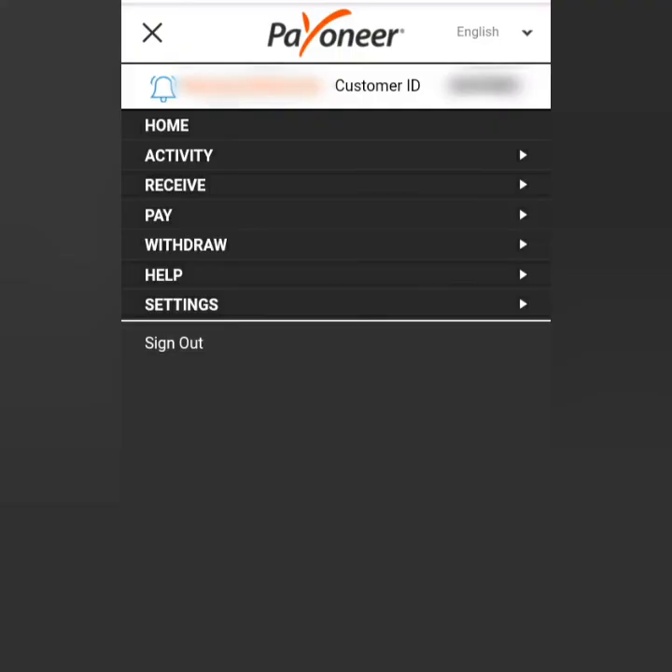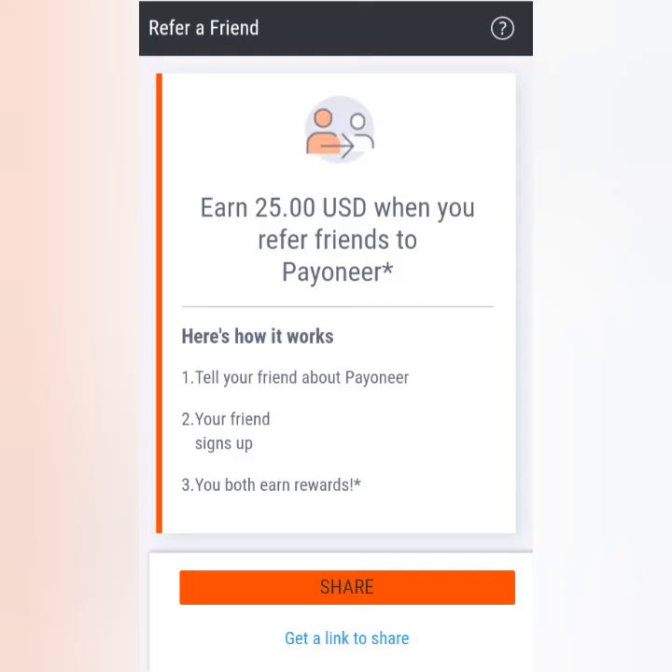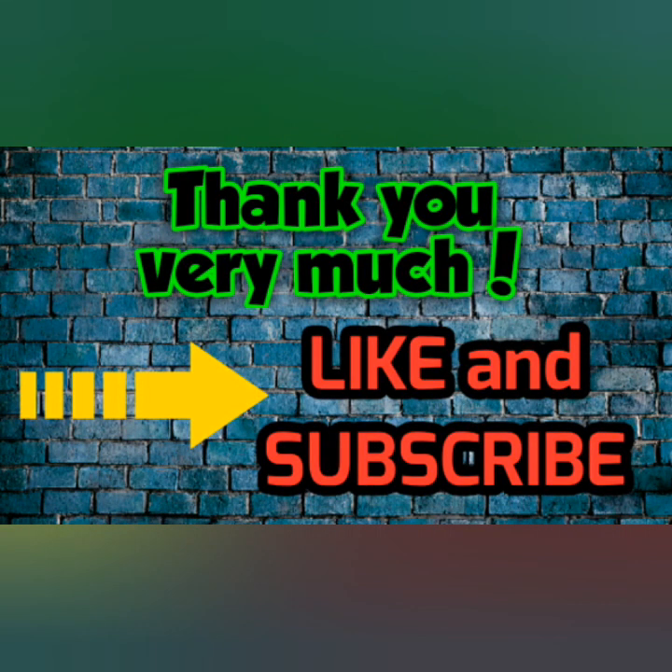If you want to refer friends to Payoneer, click on Activity and then Refer a Friend. You can see your referral link there. Both of you will get a $25 bonus once your referral receives $1,000 in their Payoneer account. That's it — thank you for watching, like, share, and subscribe!